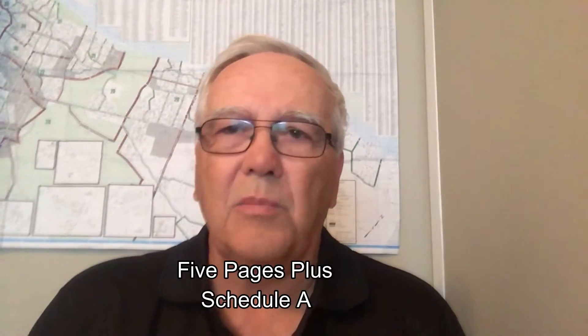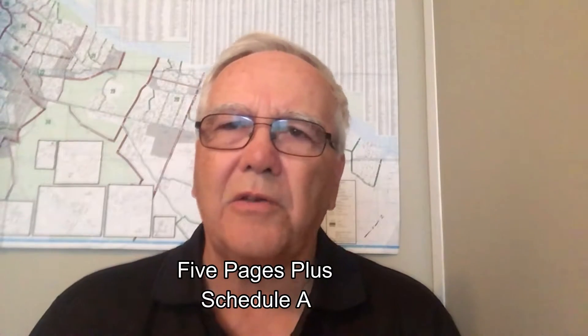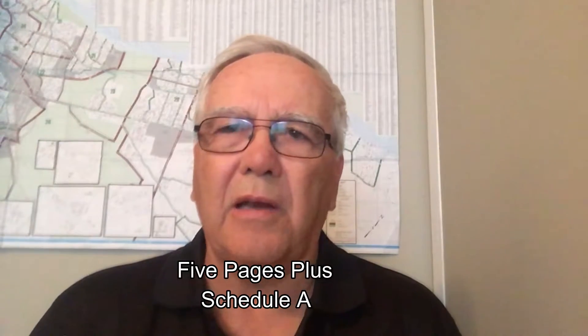If we look at an offer, it's essentially five pages, and then you have another page called the Schedule A, which can be any number of pages. Once in a while you'll also see a Schedule B, which we can get into at another time.